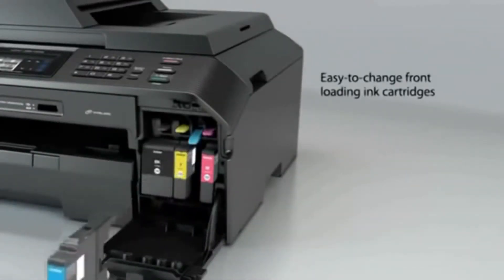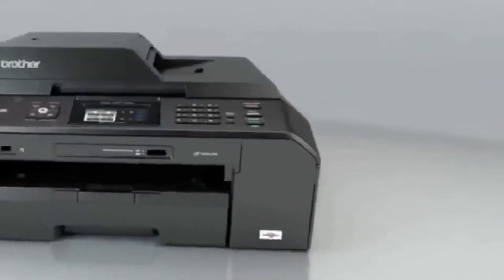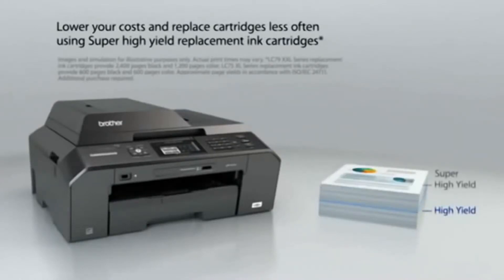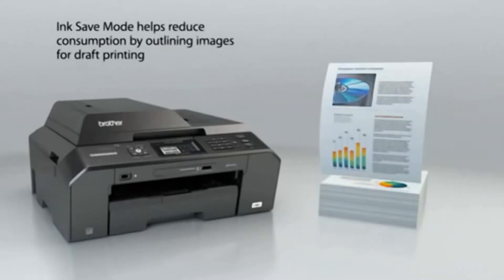Easy to change front-loading ink cartridges — only change the cartridge that needs to be replaced. Lower your costs and replace cartridges less often using super high-yield replacement ink cartridges. Ink save mode helps reduce consumption by outlining images for draft printing.